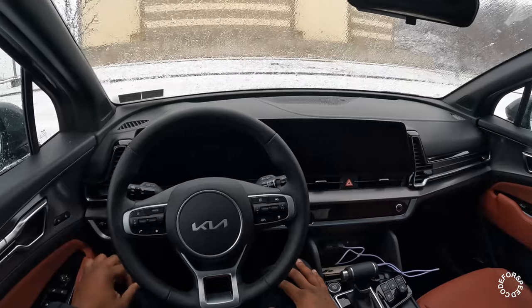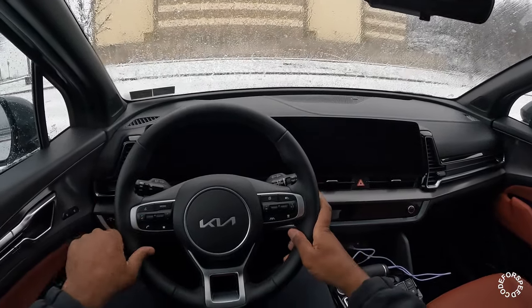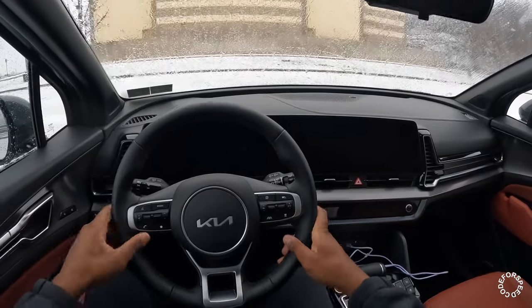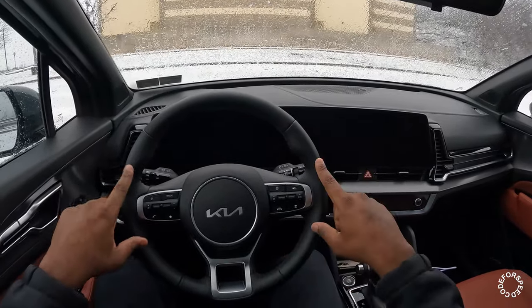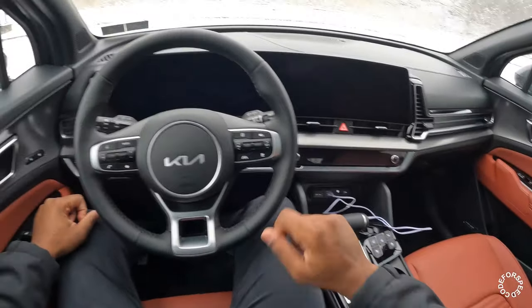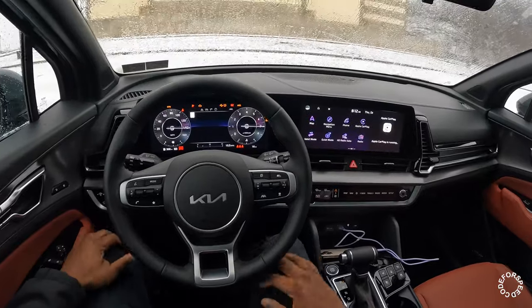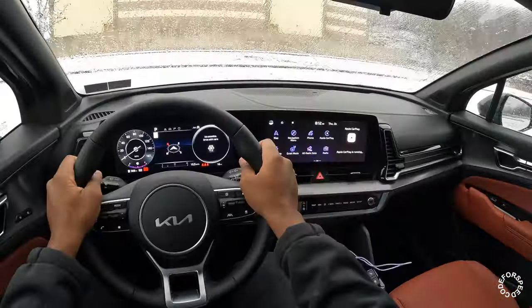Hello guys and welcome back to the channel. In today's video I'm going to be reviewing the all-new 2024 Kia Sportage SX Prestige model. Very excited to get my hands on this vehicle — it's been about a year or so since I've actually driven the Sportage SX Prestige. We're going to take this thing for a drive, go over a couple things inside and out, and then we'll hit the road.